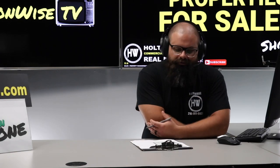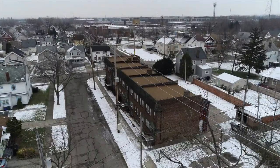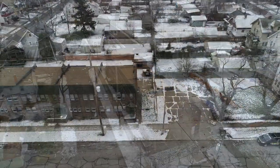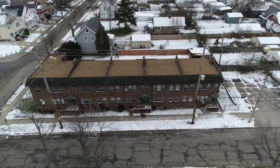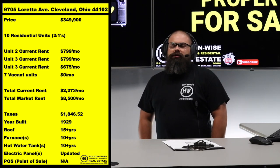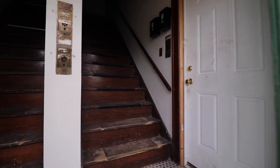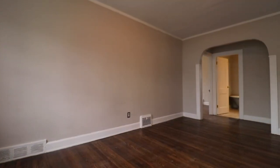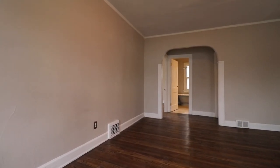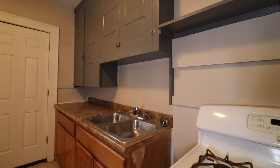And that's what I've got right here for you folks. You're gonna see a price you didn't think you'd ever see in the Cleveland market. 9705 Loretta Avenue — a 10-unit apartment building in a C-grade neighborhood, priced at $349,900. At market rent fully occupied, we're talking $8,500 a month. Now, the one percent rule would put this thing at $850k. I've got it priced $500,000 lower than where it would be as a one percent rule deal.